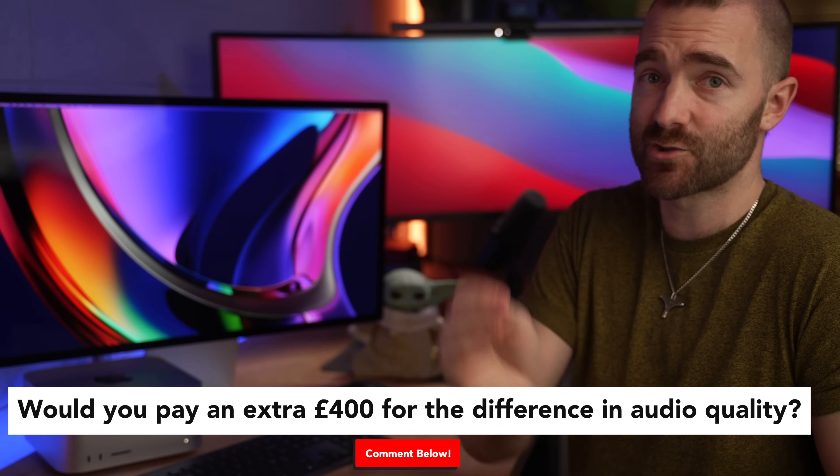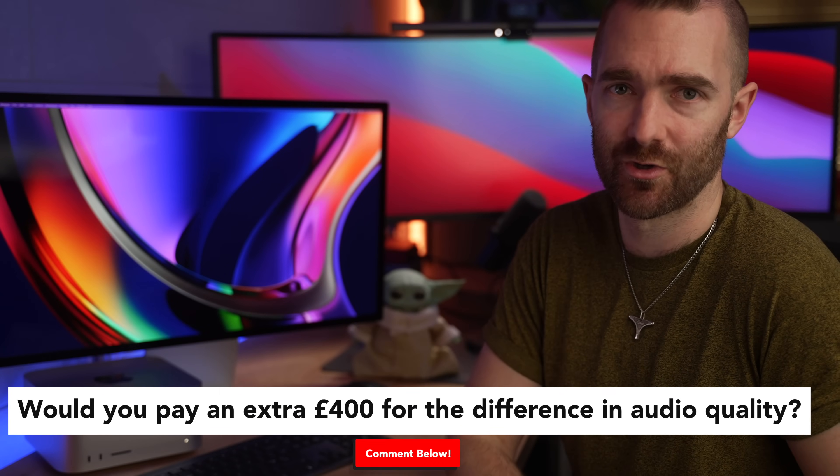The question is whether it's worth spending the extra. Let me know down in the comments — would you pay an extra £400 for the difference in audio quality?